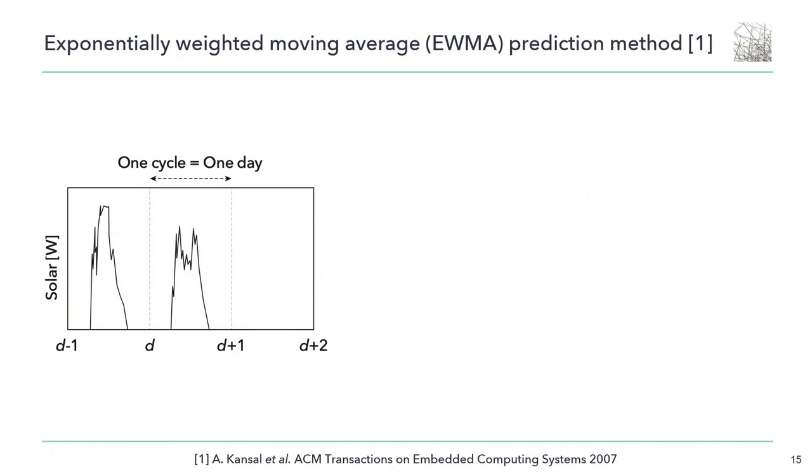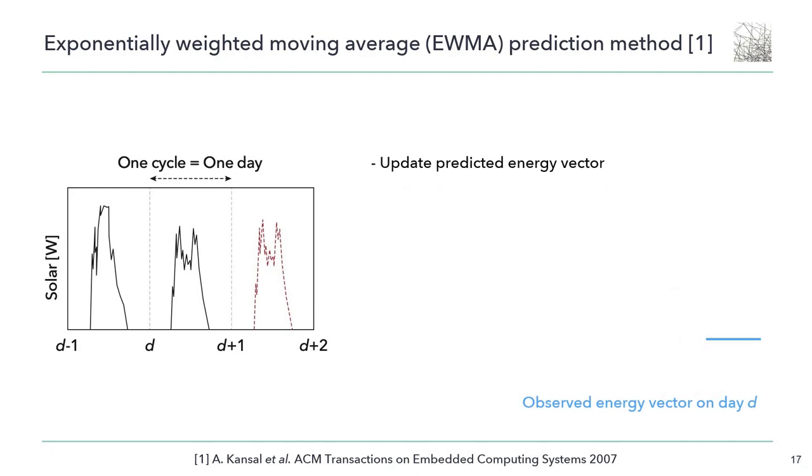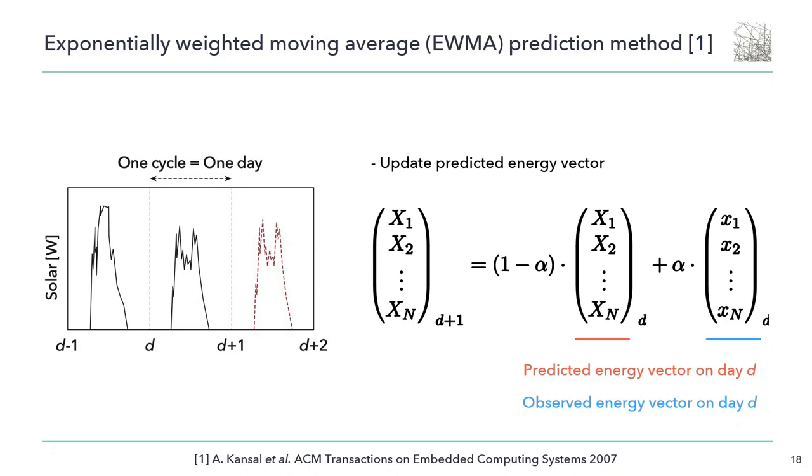One of the well-known prediction methods is the Exponentially Weighted Moving Average, or EWMA method. In the EWMA method, the daily energy profile is divided into n slots, and the predicted energy vector and observed energy vector are expressed accordingly. The energy source on day D+1 is expected to be similar to the energy source at the same time on day D, and is also expected to be influenced by seasonal variations. The predicted energy vector is updated according to these equations, where alpha is a weighting factor, commonly set to 0.5.